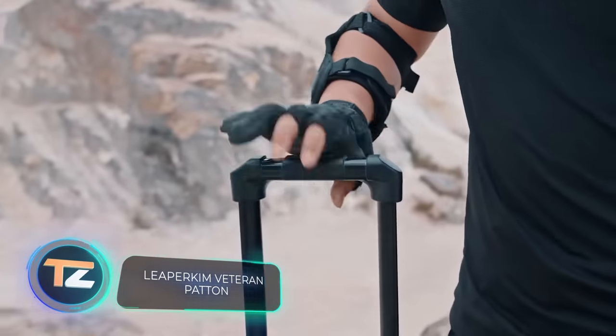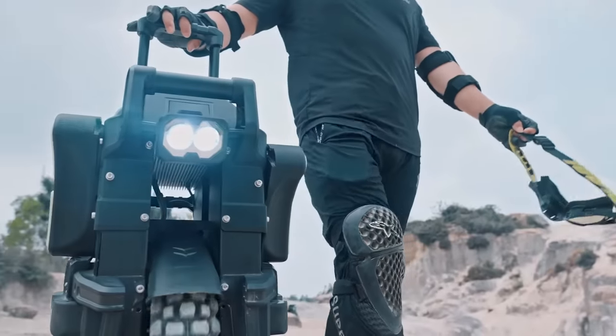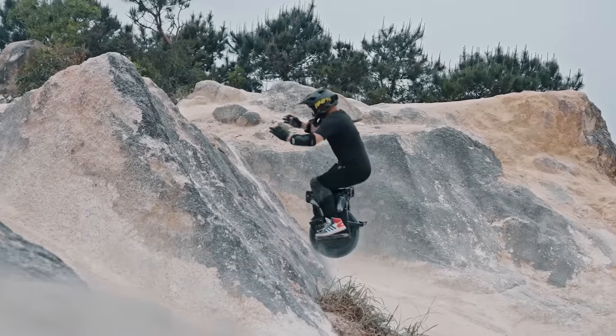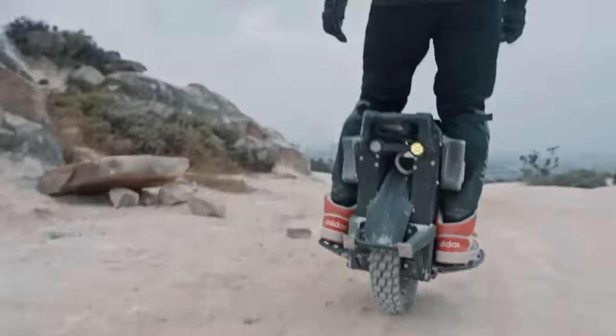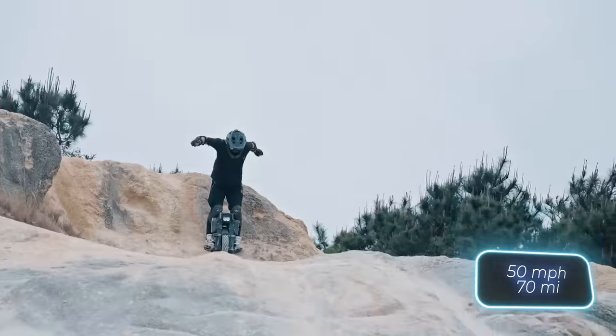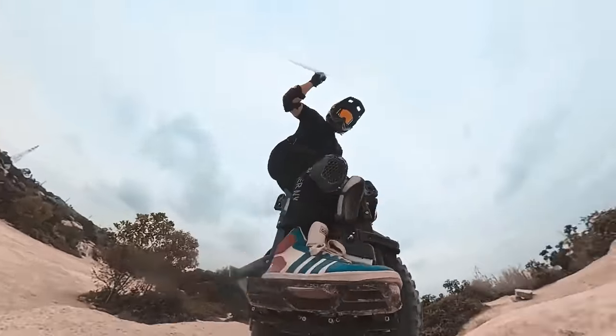How about considering this electric unicycle? The price starts at $1,000, comparable to that of a good bicycle. The features are truly remarkable — the Veteran Patton version offers speeds of up to 80 kmph and 112 kmph on a single charge. Recharging takes four hours.